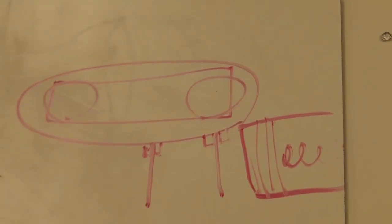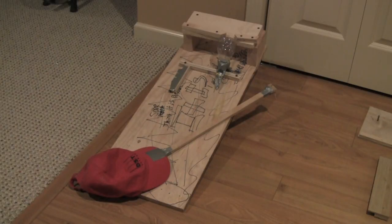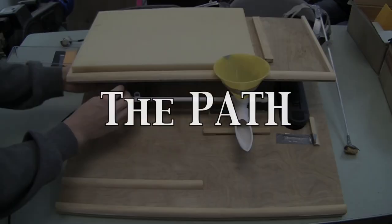Our initial ideas ranged from a guided rail system to a complex motorized device. After developing and adjusting prototypes, the Wethersfield High School design team created The Path.